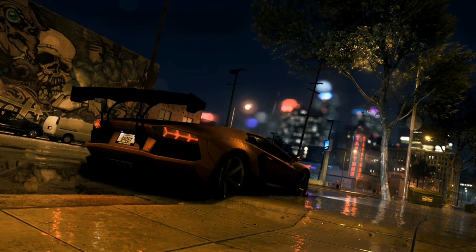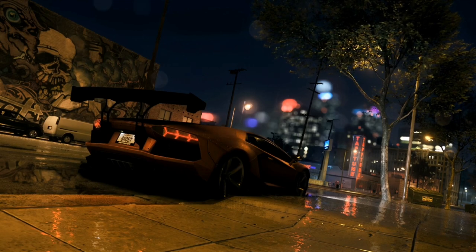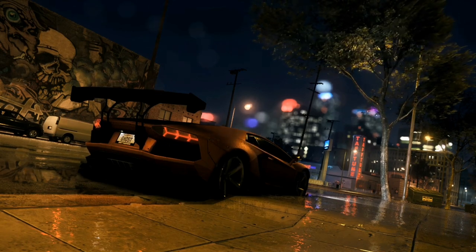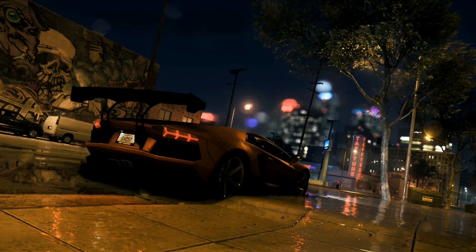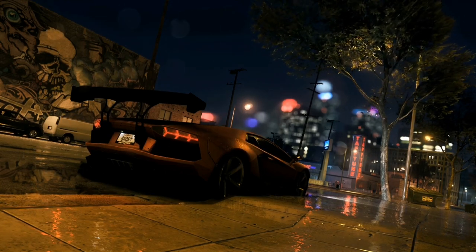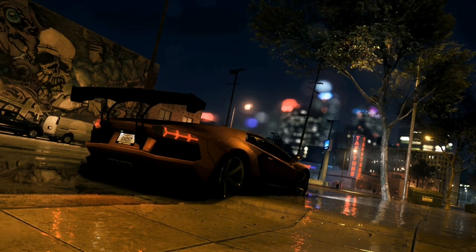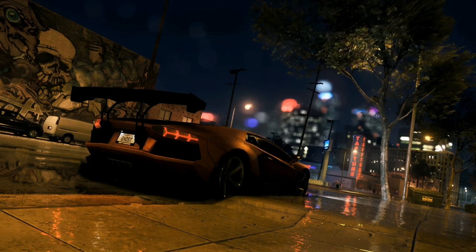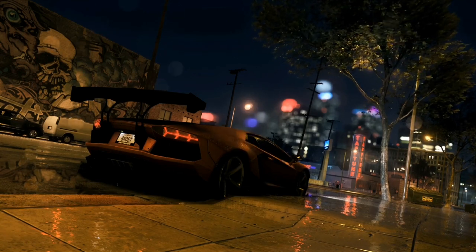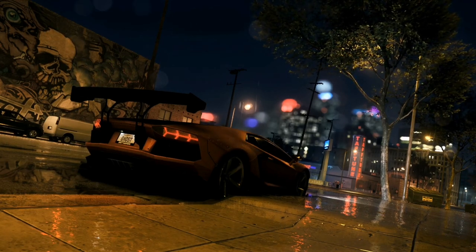That spirit is still there, even now, as they try new things like electric vehicles — uncharted territory for them. Look at the Lanzador, their new electric SUV. It's different from their usual sleek, gas-powered supercars, but it's also a bold, futuristic vehicle that still feels very Lamborghini. It's like they're saying, who says an electric car can't be a Lamborghini too? They're trying new technologies while still being true to their roots, which is performance and innovation.